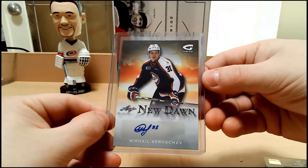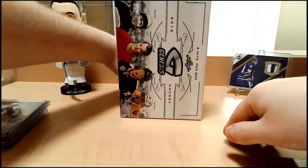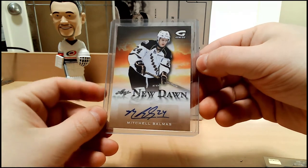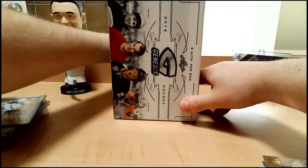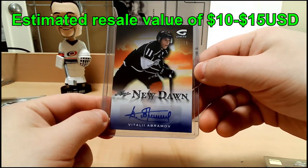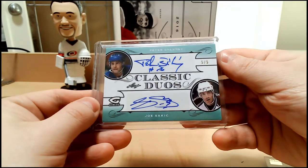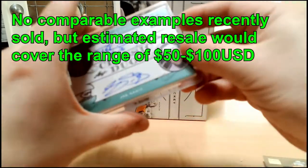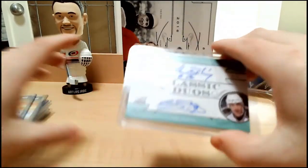Next up we have Michael Sergachev autograph, number 3 of 5. And we have Mitchell Balmas autograph. Next up we have Vitaly Abramov numbered out of 15 autograph. And one final hit is a Classic Duos autograph — Peter Stastny and Joe Sakic, numbered 5 of 5. Well I'm not crying about that — that's pretty cool. Nice autograph on the Stastny, nice on the Sakic, and nice low-numbered.